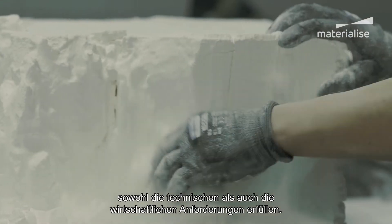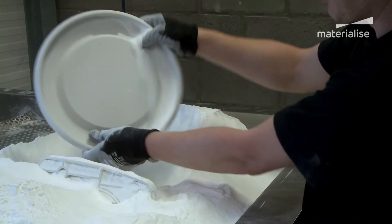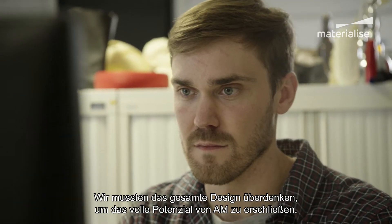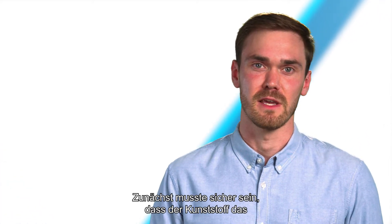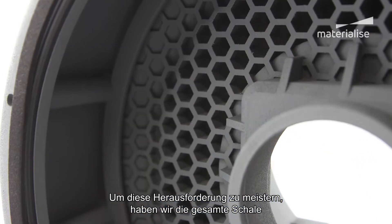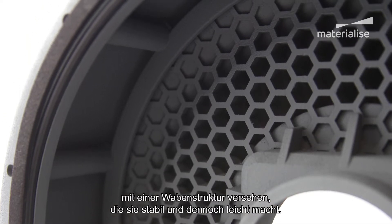We knew it would meet both technical and commercial requirements for this project. Because we switched from traditional metal manufacturing to additive plastic printing, we had to rethink the entire design to unlock AM's full potential. First, we had to ensure the plastic would be strong enough to carry the weight of the components without being overly heavy. To overcome this challenge, we implemented a honeycomb structure throughout the entire shell, making it strong but light.